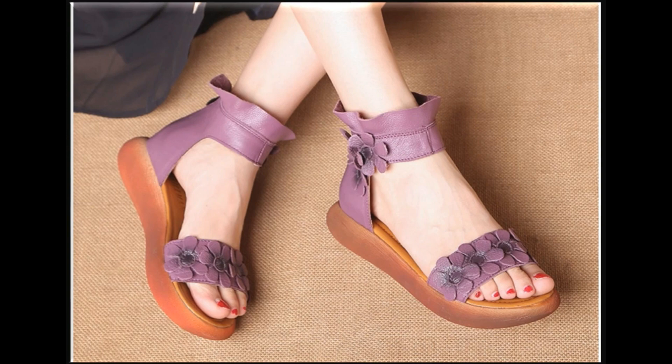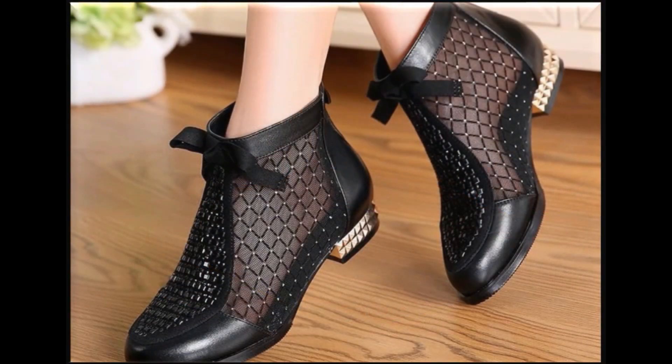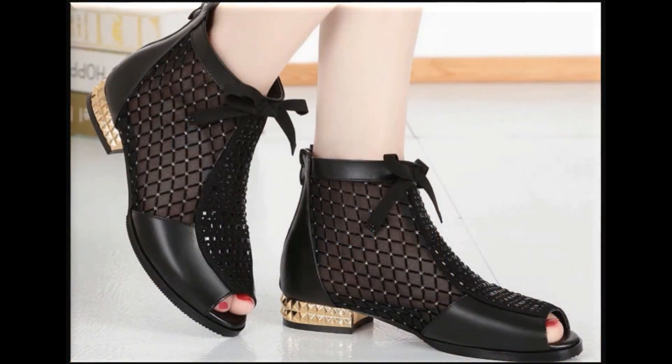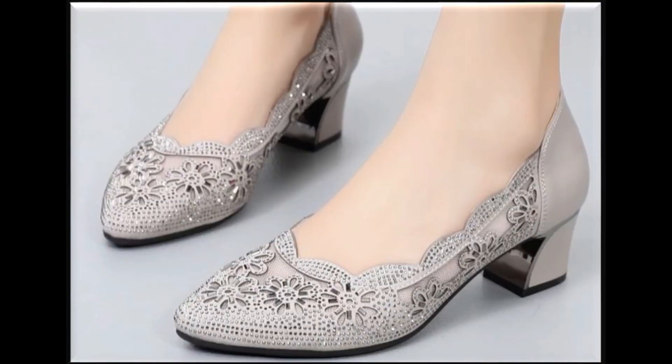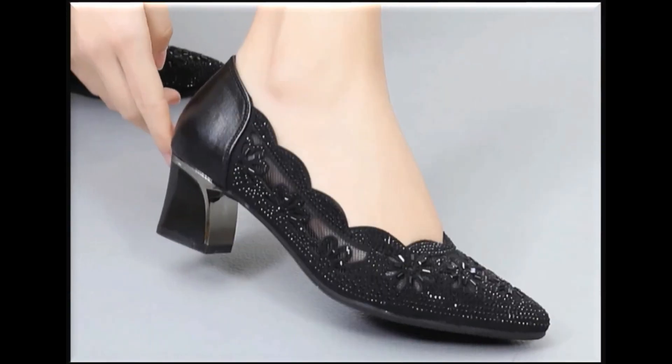Please keep in touch with this video till the end so that you go through all these designs one by one. After watching these designs you can make your selection, because all these designs are available online easily, and wherever you are you can easily order one of the pairs for yourself.